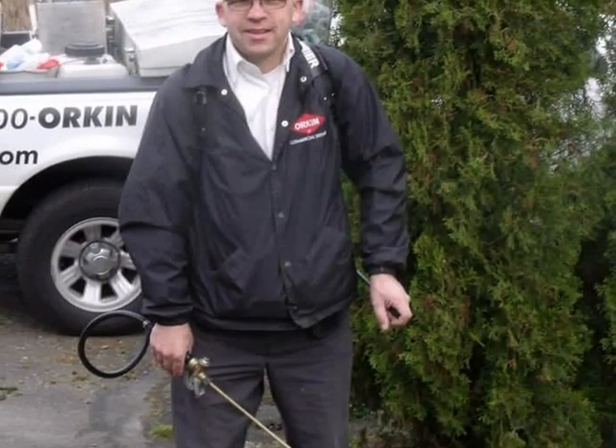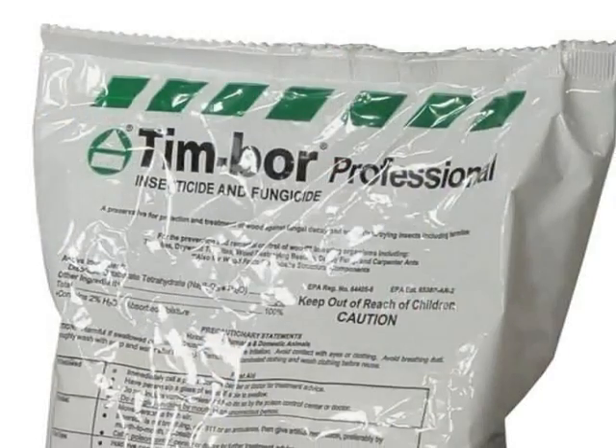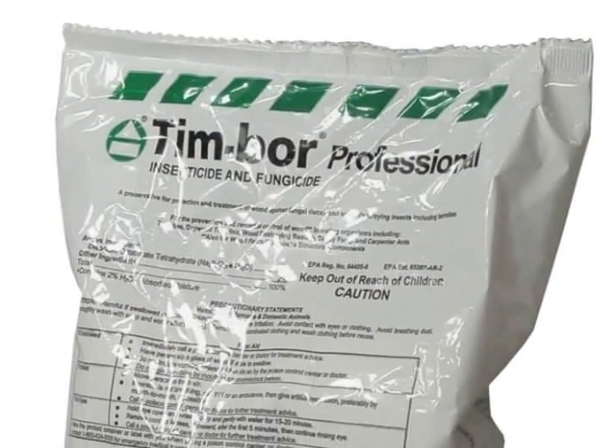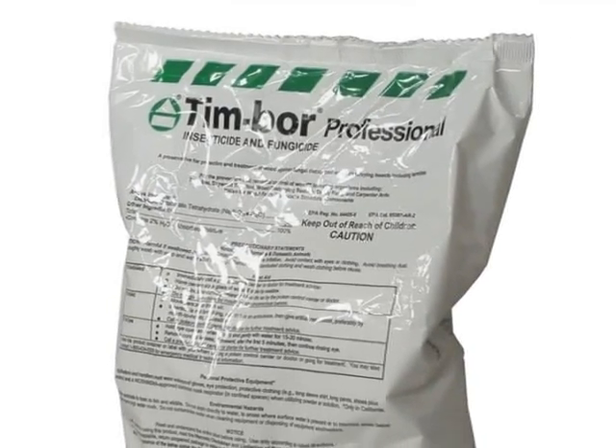Usually, with this destructive insect, a pest control treatment is part of the solution. Modern chemicals for the control of wood-destroying insects are not as toxic as those used in years gone by.